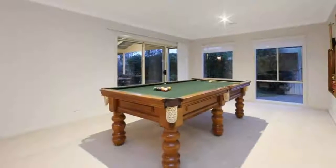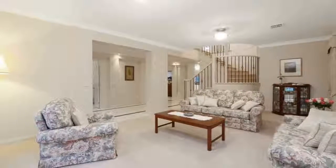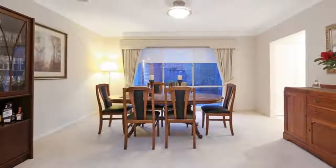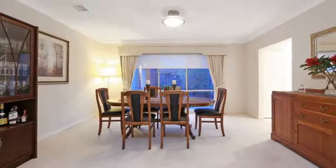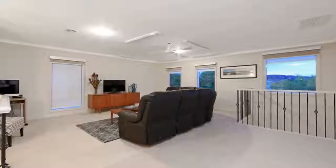This home has all the extra space for a growing family. The stunning kitchen is complete with granite bench tops and enjoys an open plan view of the light and bright meals and family room areas. Upstairs you will find four good sized bedrooms including the master bedroom with ensuite and a large walk-in robe.